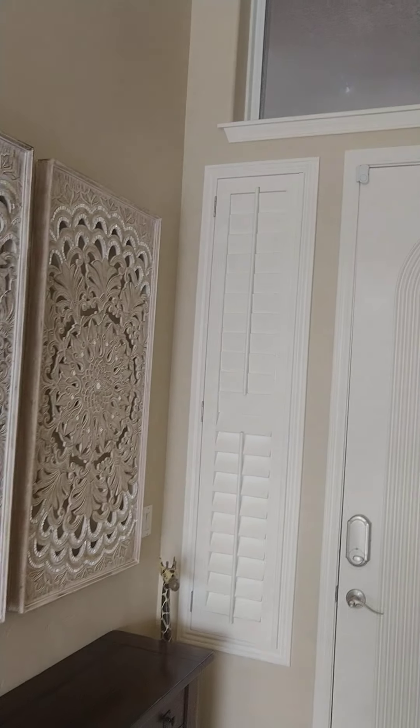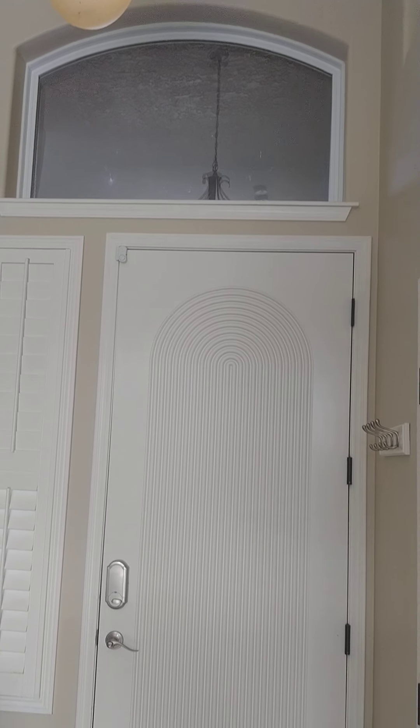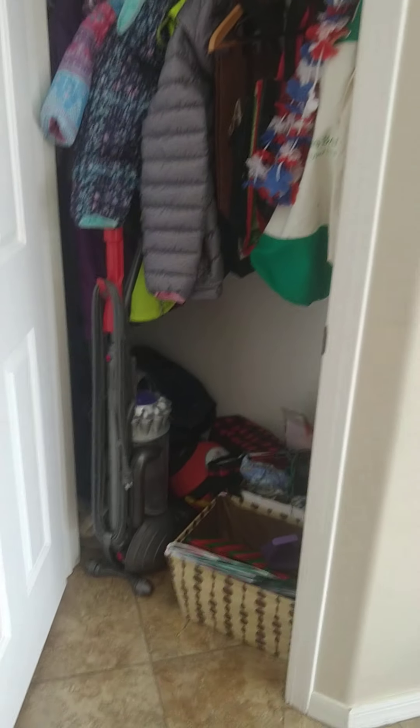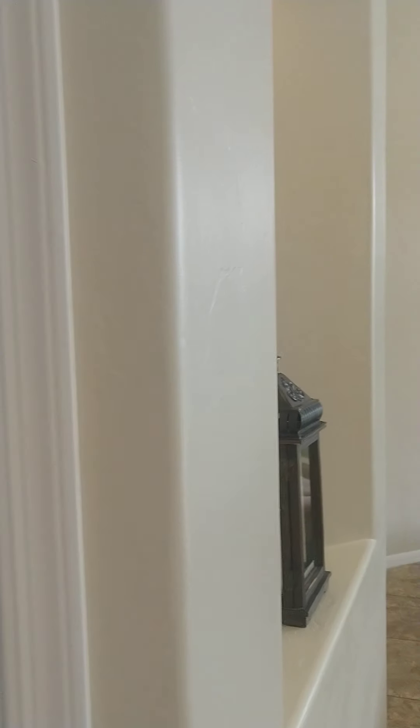A door just slammed. Hey guys, this is Amanda. I'm inside the house. There are a ton of people outside waiting to look at it, so I didn't start outside. There's probably five or six different parties out there with their realtors. Here's the closet. I'm going to make this a little quick just because there's such a line.